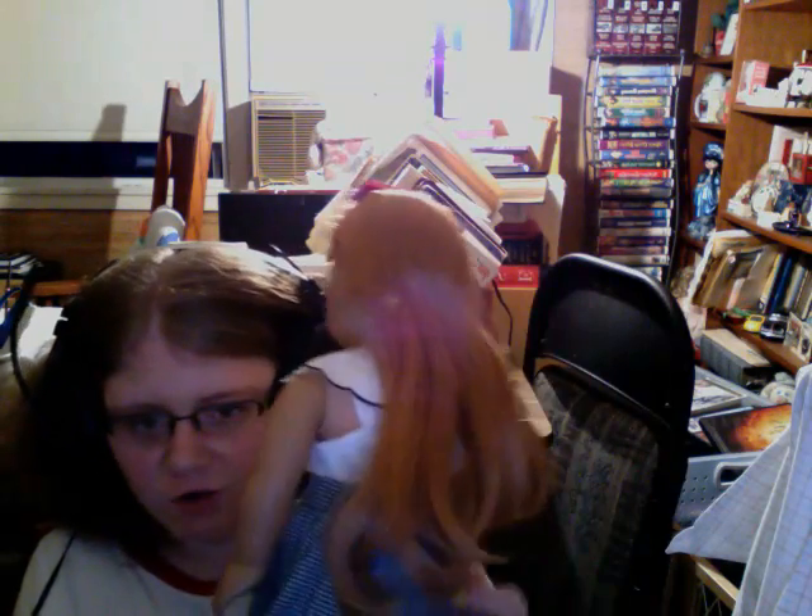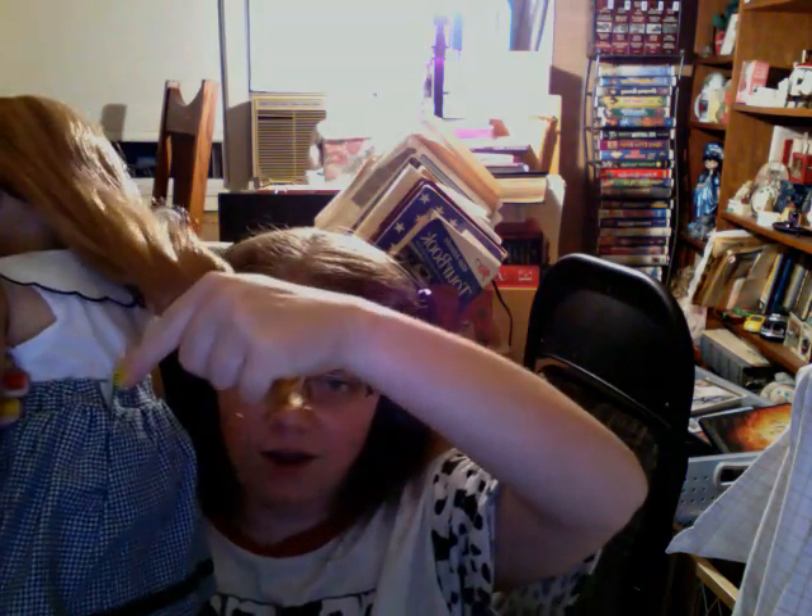The skirt is Velcro, but not the shirt. If you can see the skirt right there, it's Velcro-ish.